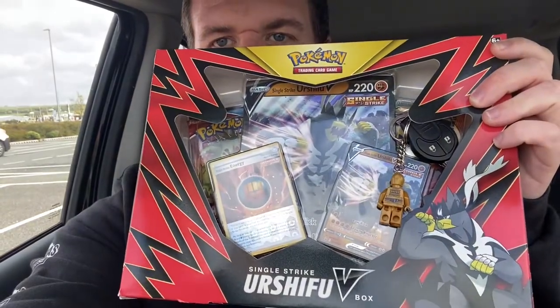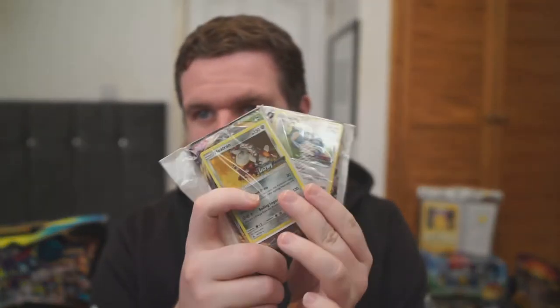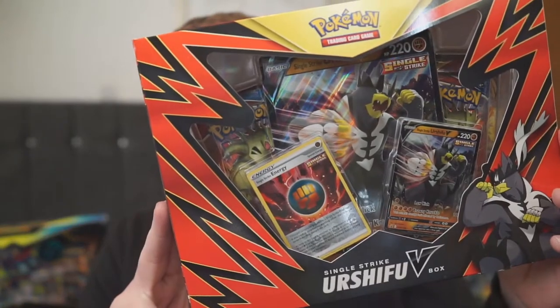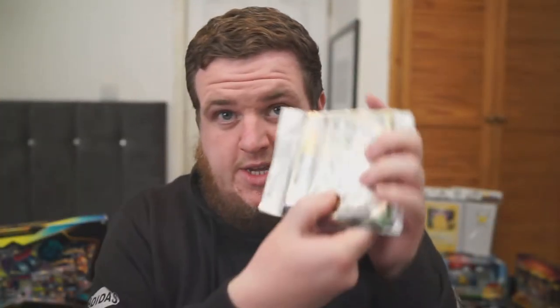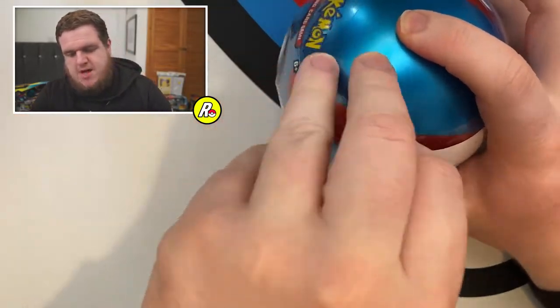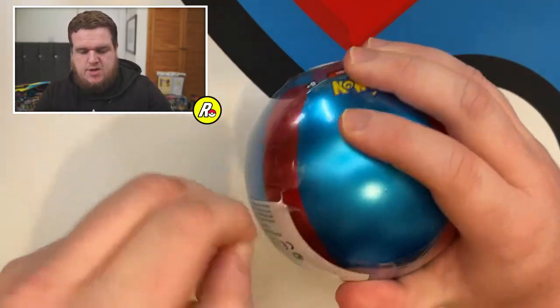Let's head back home and we'll get that Pokeball open - fingers crossed we have an Evolutions pack. Alright, we're back from the shop. Sainsbury's was no good at all, Asda came in with the Great Ball which we've got right here, and of course Argos was the saviour of the video where we picked up these two triple blister packs. We're going to put the triple blisters and the Urshifu V box to the side for now, and go for the Great Ball. I'm hoping this is an Evolutions pack - we've got a decent haul today.